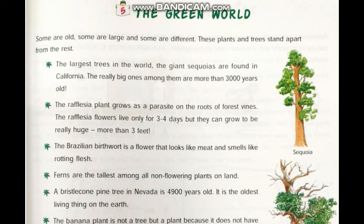Children, our world looks beautiful and green because of our trees and plants. These trees are old, large, and some are different. These plants and trees stand apart from the rest. The largest tree in the world, the giant sequoias, are found in California.